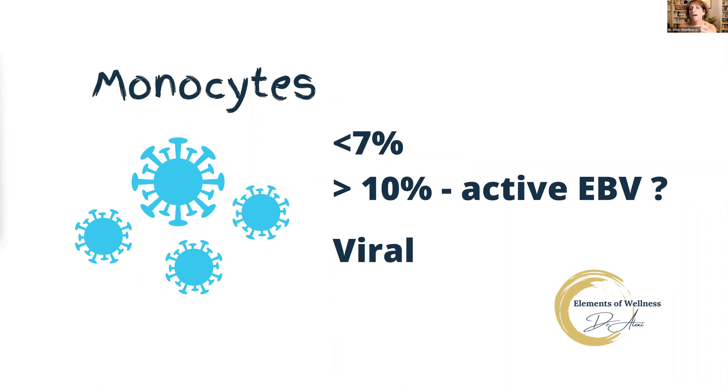Monocytes are another viral indicator. From monocytes, that's where we get mono. This is a good indicator of an active Epstein-Barr virus. Generally, we want to see our monocytes below 7%. When you start getting above 10%, you would likely test positive for Epstein-Barr if your doctor tested you for that. So monocytes are a great indicator of viral load. If your monocytes are high, your lymphocytes may not be high — it doesn't mean you don't have a viral infection. If it's above 7%, you're struggling with some sort of viral load.